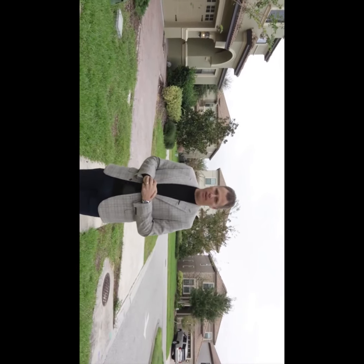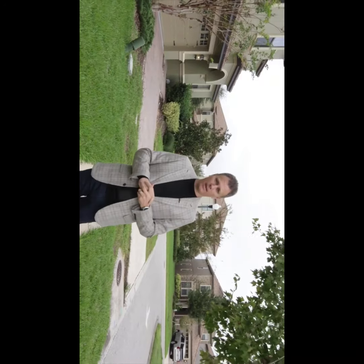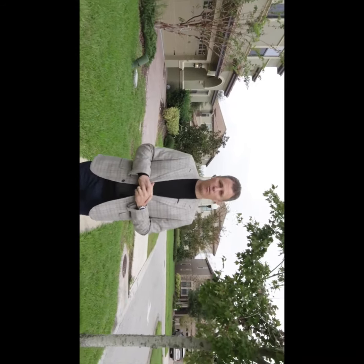Hi, I'm here at the beautiful resort of Champions Gate, a fantastic golf community, and I'm about to show you a home that's got six beds, six bathrooms, it's 3,300 square feet, it's fully furnished, and it's gonna make the ideal investment home. So follow me, let's go look inside.